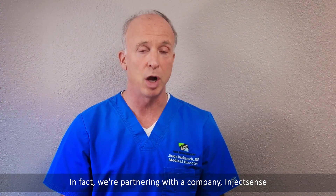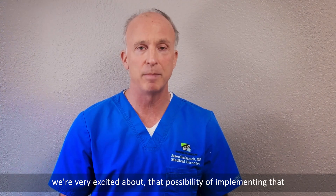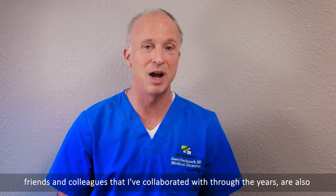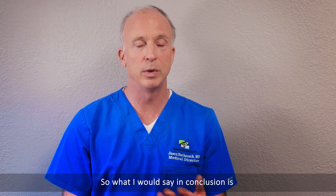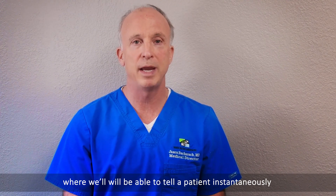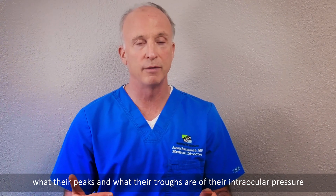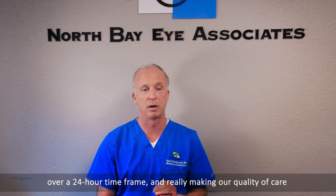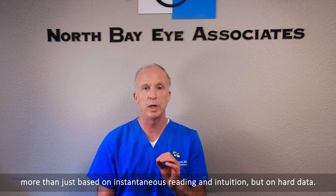We're partnering with InjectSense, that has a very novel and excellent sensor. We're very excited about the possibility of implementing that and moving it forward into clinical trials in humans. Some of the brightest minds in glaucoma, some of my friends and colleagues that I've collaborated with through the years, are also helping try to advance this technology forward. In conclusion, we are incredibly looking forward to the day where we'll be able to tell a patient instantaneously what their peaks and troughs are of their intraocular pressure over a 24-hour time frame, making our quality of care and treatment based not just on instantaneous readings and intuition, but on hard data.